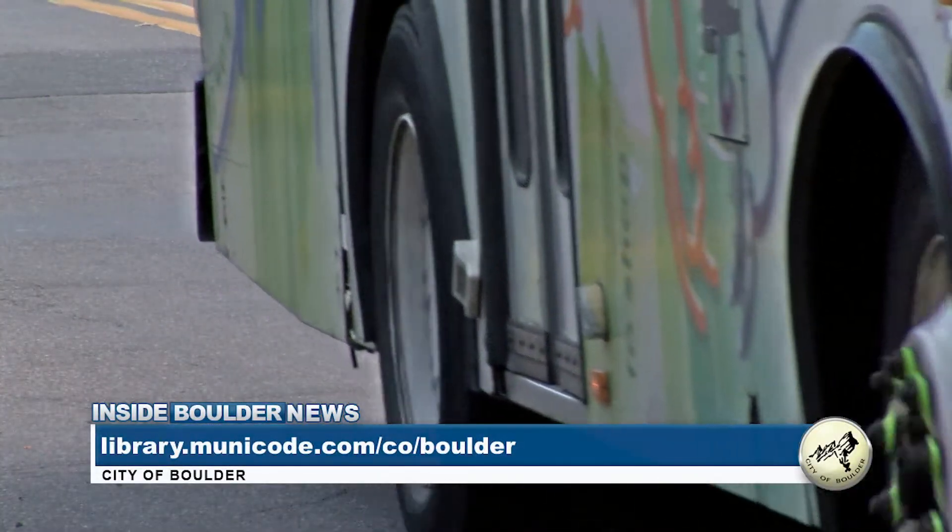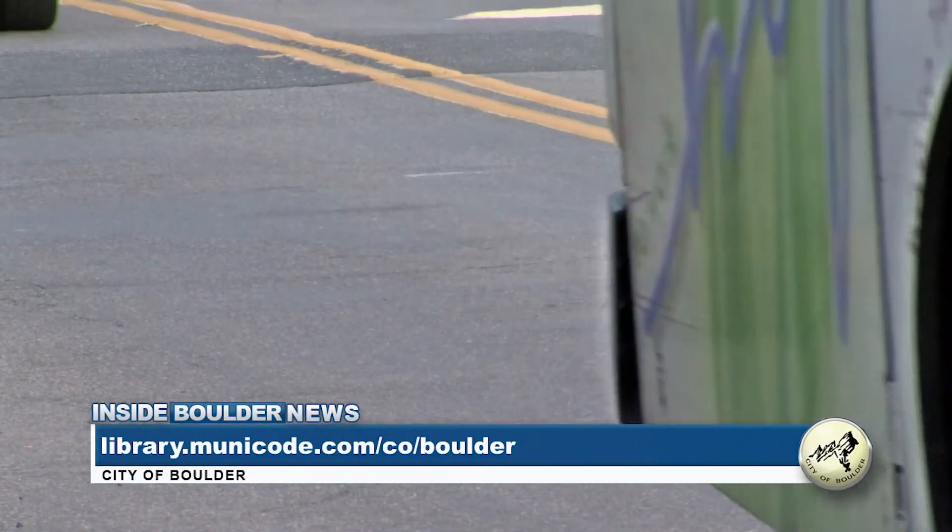To take a look at other City of Boulder Municipal codes, please visit the website seen on your screen.